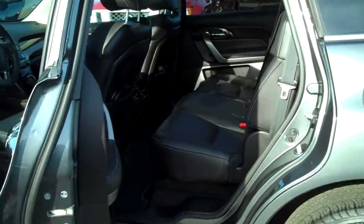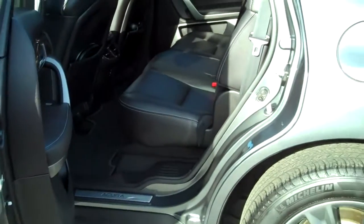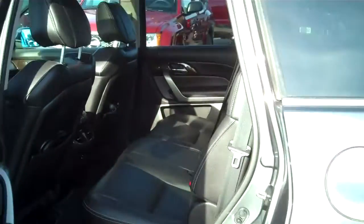The back seat is 12 inches higher than the front seat, which gives it the theater tier seating. Your passengers will not have to look at the back of the headrest — they sit high enough to see out the windows and see where they're going.